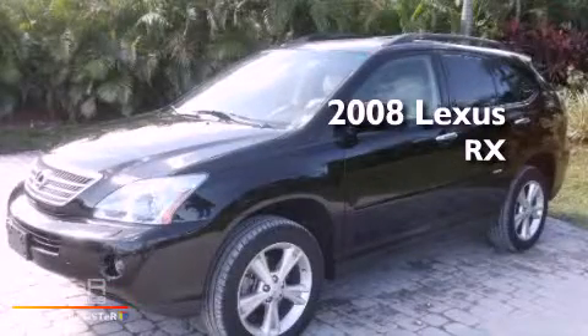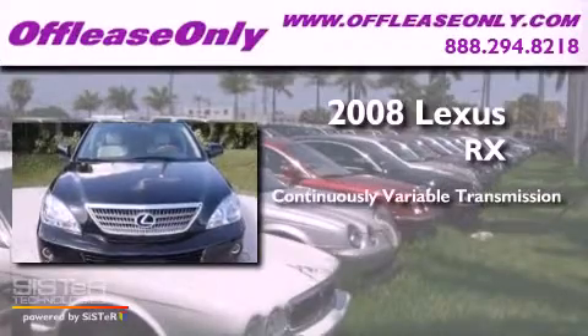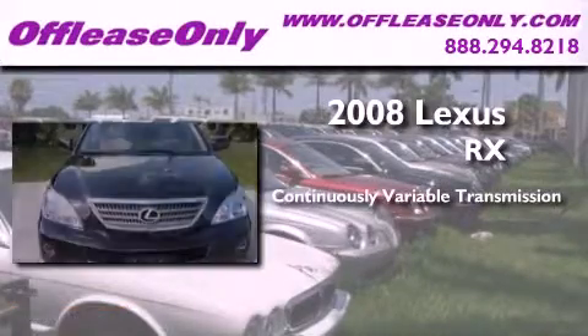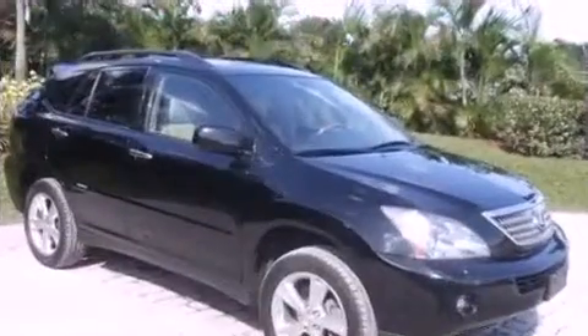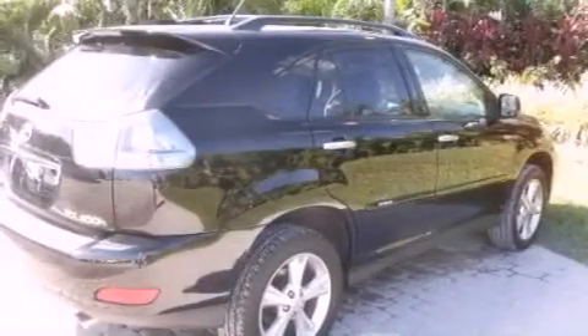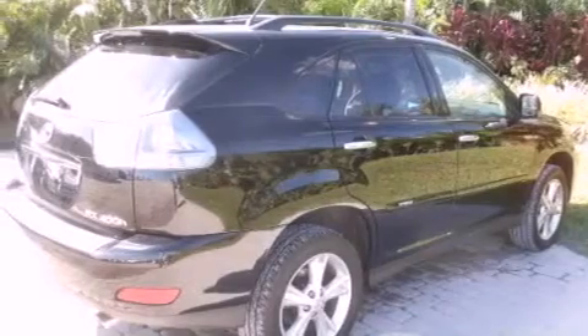This is a 2008 Lexus RX. This crossover has a continuously variable transmission, a 3.3-liter V6, and all-wheel drive. Plus, having just come off-lease, this Lexus is in like-new condition.